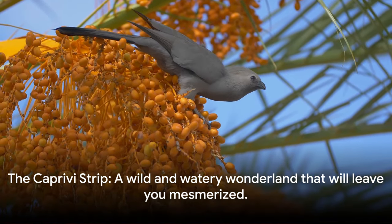The Caprivi Strip is a wild and watery wonderland that will leave you mesmerized. Coming in at number 8 are the Himba tribes of Kaokoland. Tucked away in the northwestern corner of Namibia, the Himba people have managed to preserve their traditional way of life despite the encroaching modern world. They are semi-nomadic pastoralists who have found ways to thrive in the harsh desert environment, and their distinct cultural practices are a sight to behold.